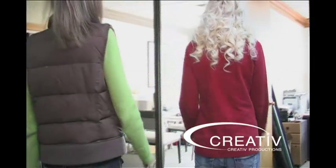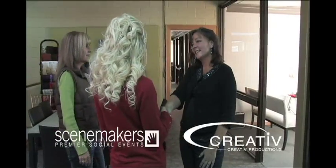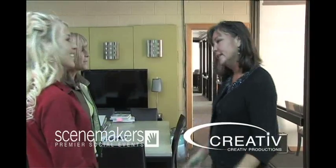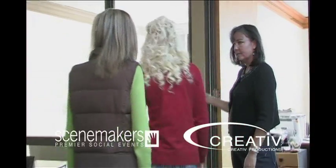Hi, it must be Whitney. I am. I'm Jen from Scene Makers. Nice to meet you. Nice to meet you. Hi Jen, I'm Tracy. Good to meet you both. Please come on in, I'm so excited to have you here. Come in and sit down. I am so excited to talk about your wedding at Rice Eccles — it's February 11th, yes. And your groom is Nick.